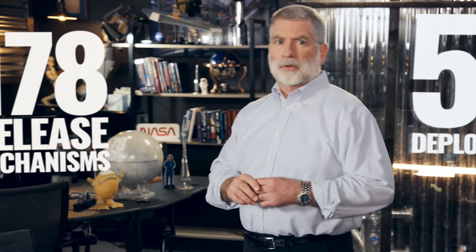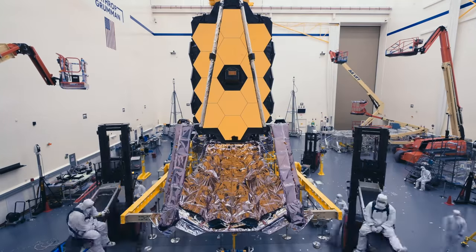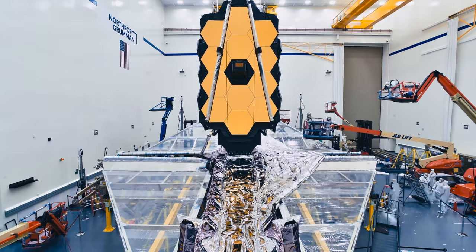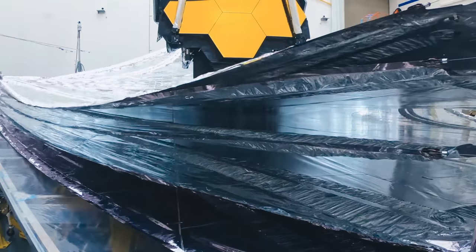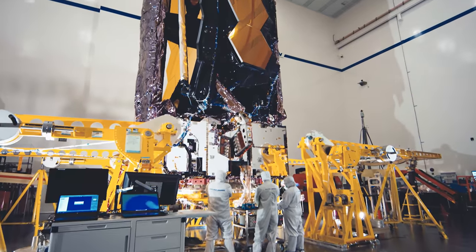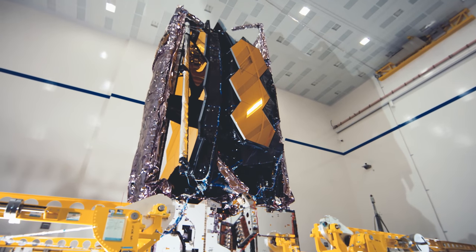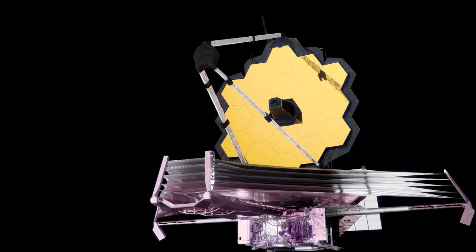The Webb Observatory has 50 major deployments, and 178 release mechanisms must work to deploy those 50 parts. Every single one of them must work. Unfolding Webb is hands down the most complicated spacecraft activity we've ever done. Nothing about Webb is easy — we've never done any of this before. There's nothing simple about sending anything into space; you can't do it without taking risks. This mission is squarely in new spacecraft territory.